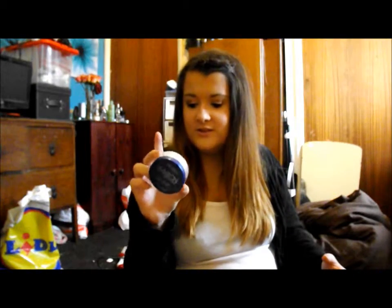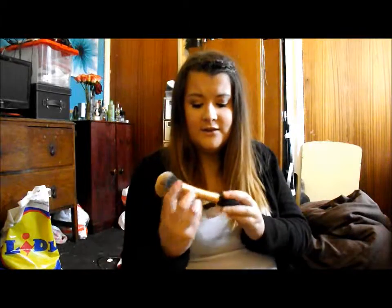The next thing is powder — the Rimmel Match Perfection Loose Powder, which is just translucent. I like to use this all over my face because I'm getting oily skin, and I put quite a liberal amount on my chin and nose. It really does keep your makeup on all day. I use it with my Real Techniques Powder Brush, which is massive and just covers your face quicker than a little brush would.